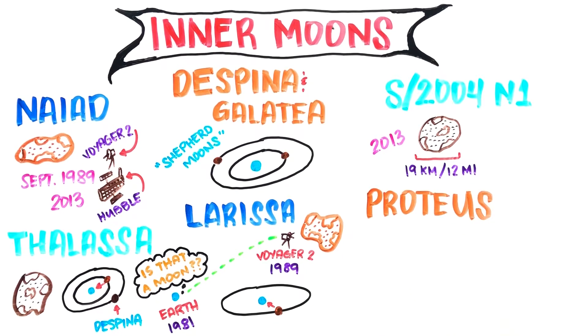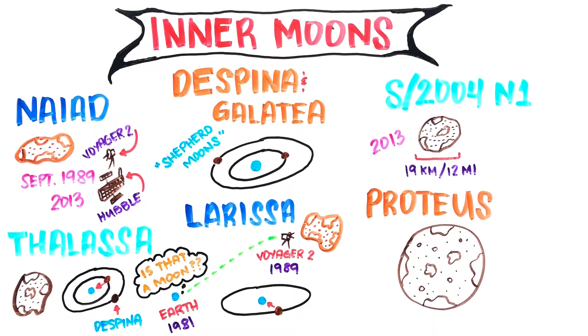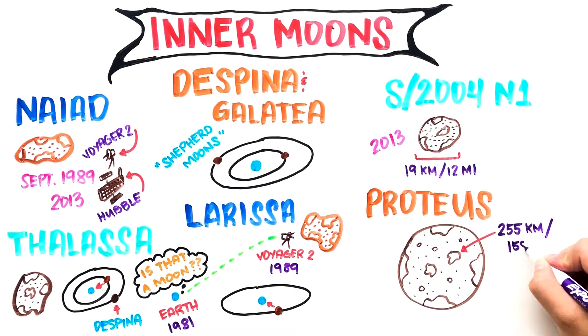Proteus was the first of the inner moons to be found by the Voyager 2 scientists. It is the largest of the inner moons and has an almost circular crater 255 kilometers across. The moon has a gray, irregular but roughly spherical shape with many craters. If it was just a bit bigger, its gravity would pull the moon's shape closer to a sphere. It orbits Neptune in less than 27 hours and reflects only 6% of the sunlight hitting it, making it one of Neptune's darker moons.